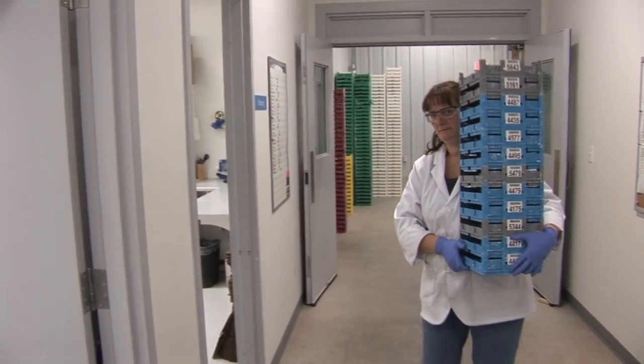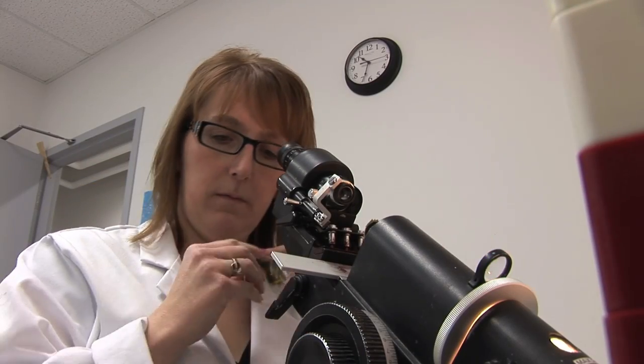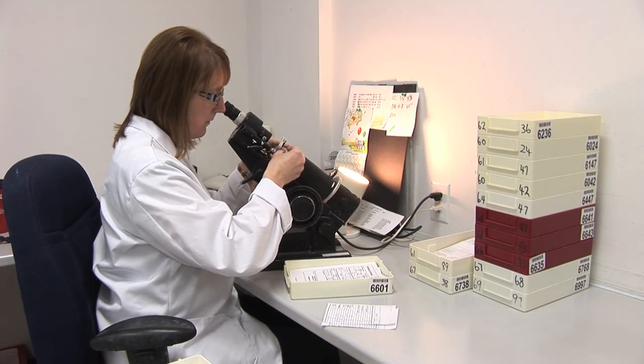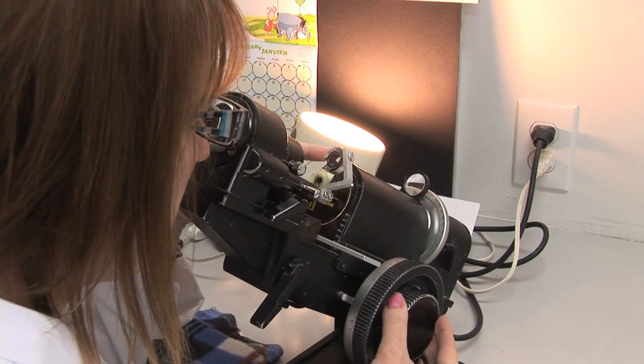Next, the lens goes to the final inspection room. Every lens is inspected both visually by the checkout technicians, and by the lensometer, where it's verified to ensure it matches the doctor's prescription.